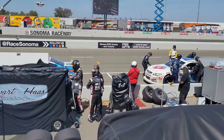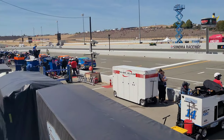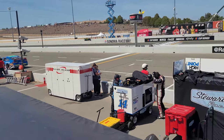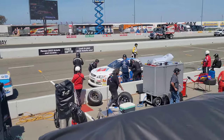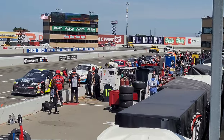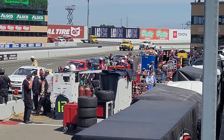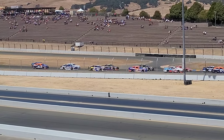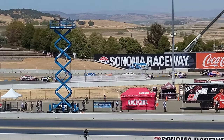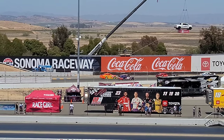Then we immediately moved on to the ARCA race — they always have a race here on Saturday before the Cup event. This series took a bit of a hit due to the pandemic; usually we see 35-plus cars, but unfortunately they only had 22. There was only one Cup driver running in this, and that was Chase Briscoe, who obviously had the fastest car. Dylan Lupton was also in this race — he ran a few part-time races for BK Racing in the late 2010s. Even though the field was a little small, these suckers were still loud and put on one hell of a show.